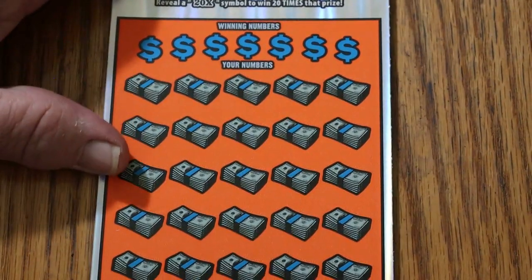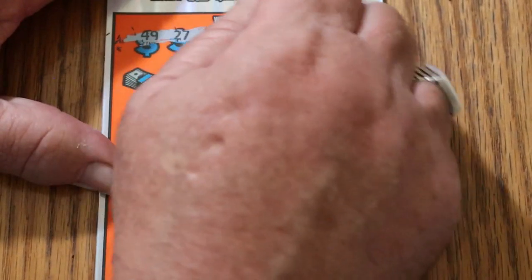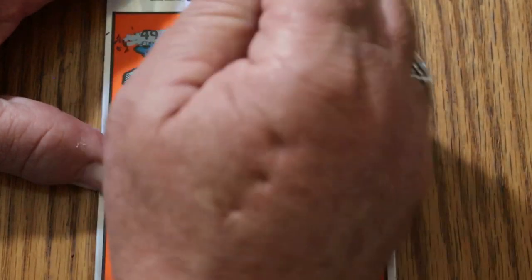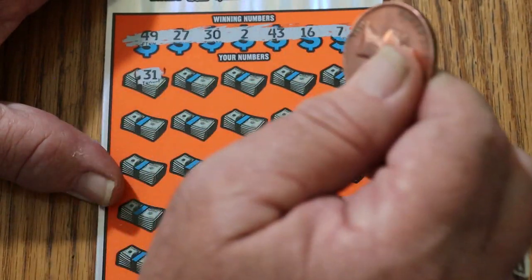Alright, let's see what ticket 19 has for us. The numbers are: 49, 27, 32, 43, 16, and 7. Let's see what we get here. Can we get a back-to-back?